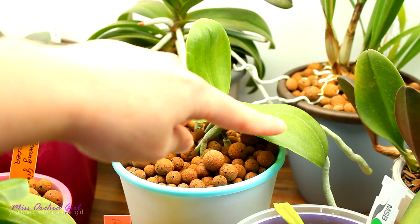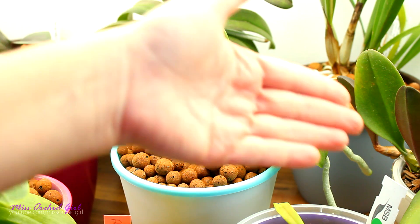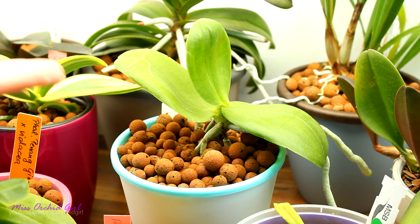I was just making sure that the roots don't bother the other orchids. Phalaenopsis roots can actually be a little invasive — they can grow into other pots and bother other orchids.